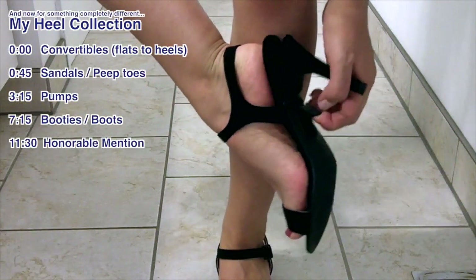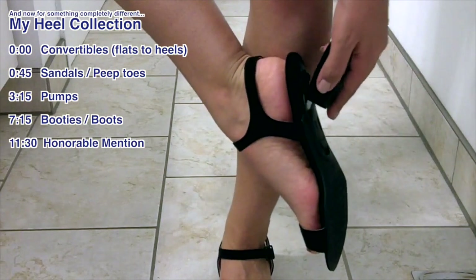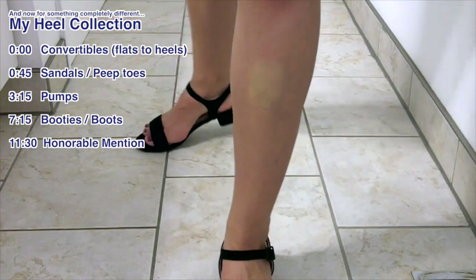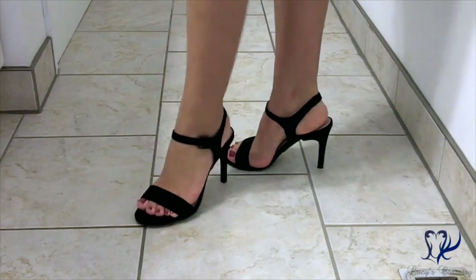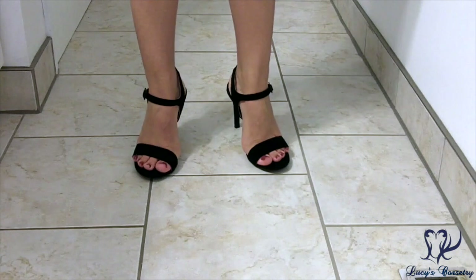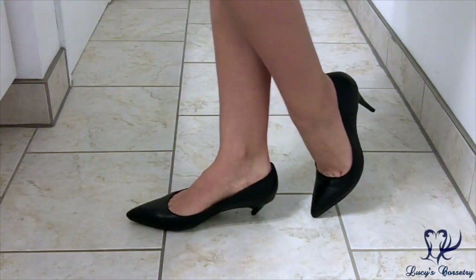Hey everyone, today I'm going to switch gears a little bit and do something fun and different. You already know that I have somewhere around 80 corsets, but I've been told that I have a relatively small shoe collection. I'll show you a collection of my favorite heels. I have 14 pairs of high heels, three pairs of running shoes, and three pairs of sensible winter boots — depending on whether I need cleats for ice, waterproof for puddles, or extra height for traversing through like four feet of snow.